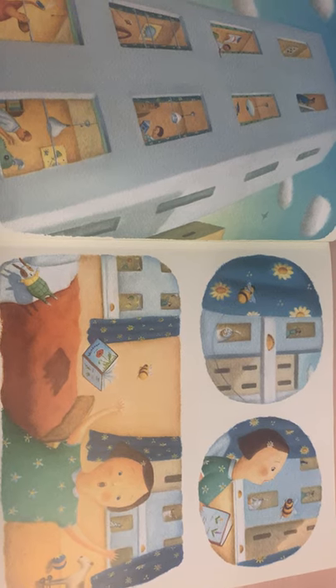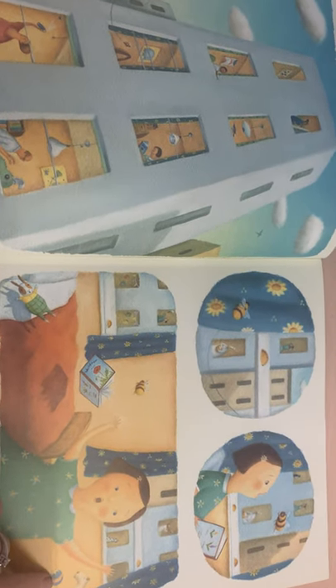Moving over to your next page, can you see any characters introduced here, what's happening? Try and talk about the action between these three pictures, what's going on. What can you see, and how will they be feeling?